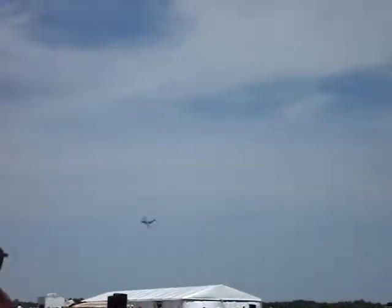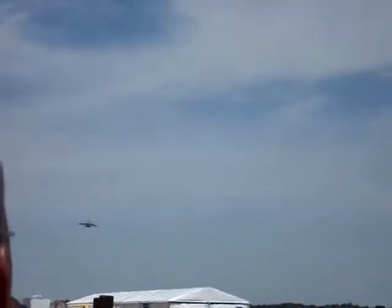As he starts to turn inbound, he's going to start a 360-degree turn over show center. He's not going to be at high speed this time, but still in a clean configuration, showing the maneuverability of the aircraft — trying to stay over the safe environment of the airfield, avoiding the tactical threat.